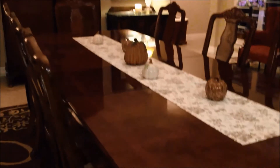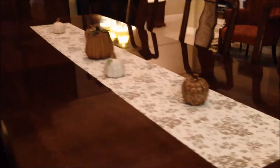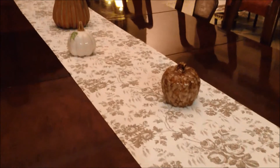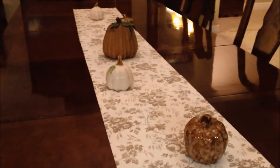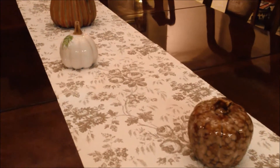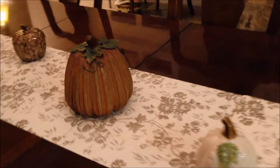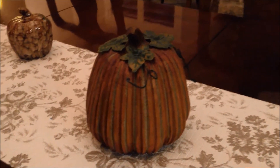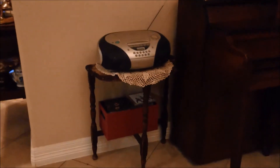What I did was go to the Dollar Tree and pick up some cabinet liner — I bought three of them and made a runner for the center of the table. Then I placed some of those Dollar Tree pumpkins on top of the runner. This pumpkin right here is a wooden carved pumpkin that I've had for quite some time and I absolutely love it.